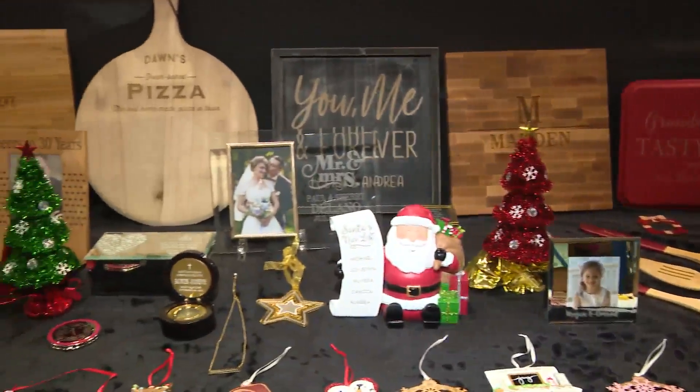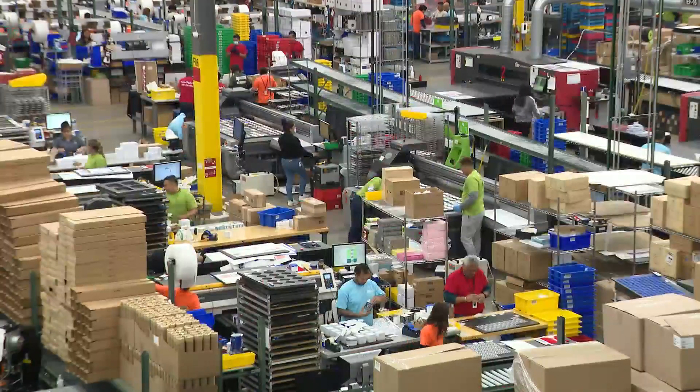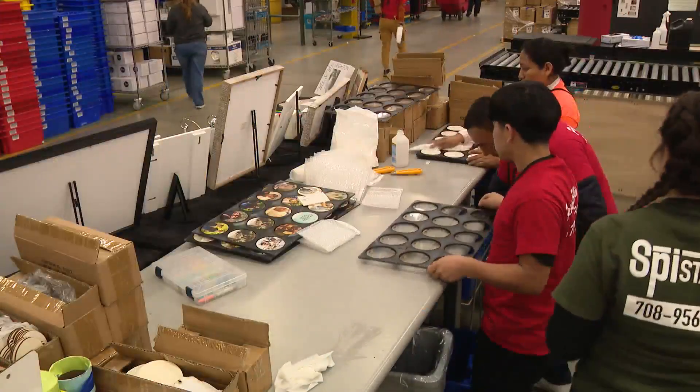Personalization Mall cranks out 150,000 items a day during the holidays. The season is so busy that employees are working around the clock.